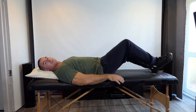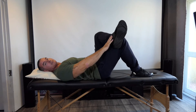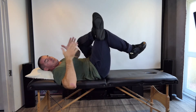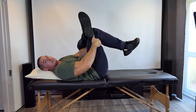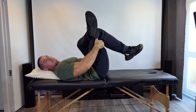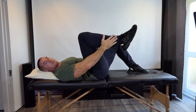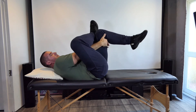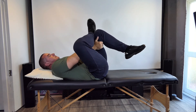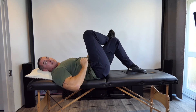Lie yourself down on the floor, or a bench if you have one. Put that ankle across the other knee, then reach behind the back of the other knee and pull it up towards your chest. You'll really feel this as a deep, intense stretch in the glute and piriformis region. I'll show you the other side as well — ankle across the other knee, reach in behind the back of the other knee, and pull your knee up towards your chest. Hold this for 20 seconds up to two minutes.